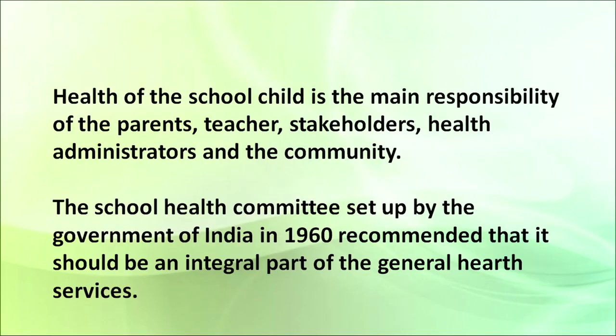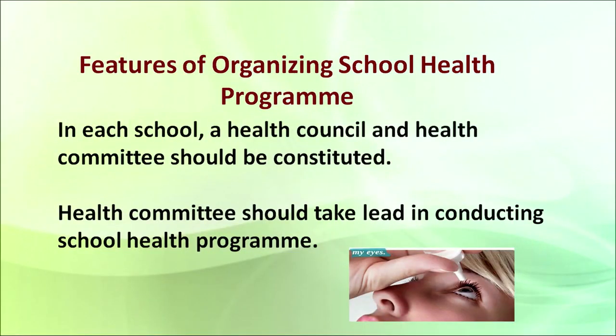That is why a school health committee was set up by the government in 1960, recommending the formation of such committees so that the integral part of the general health services can be taken care of easily. In each school, health councils and health committees should be constituted, and they should take the lead in conducting the health programs.